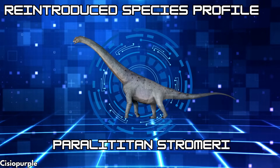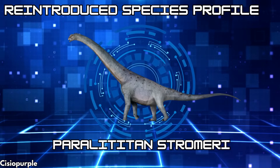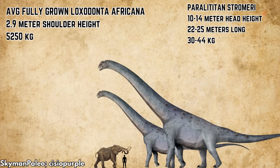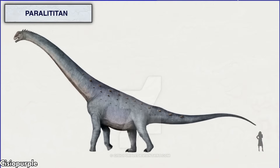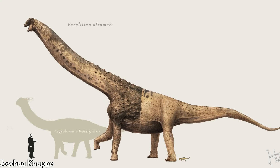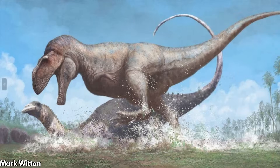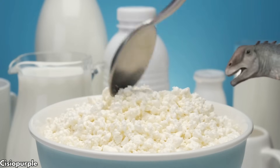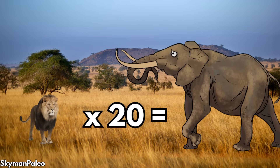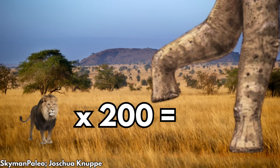Paralititan stromeri was a titanosaur from Cretaceous North Africa. This sauropod was 22 to 25 meters long and would have weighed 30 to 44 tons, standing 12 to 14 meters tall at the head — an animal 2 to 3 times the height of a giraffe and 15 to 20 times the weight. As a saltasaurian, it may have had osteoderm armor used as additional defense against large theropods, calcium sequestration structures, or both. If it takes a pack of around 20 lions to take down a 5-ton elephant, you won't find a single pride in all of Africa large enough to realistically fight a fully-grown Paralititan.